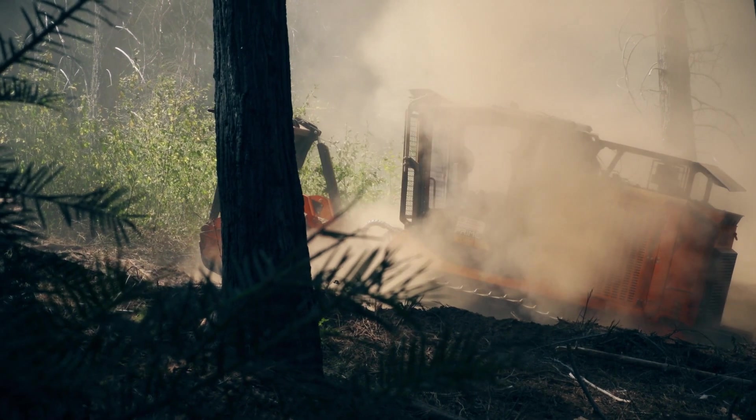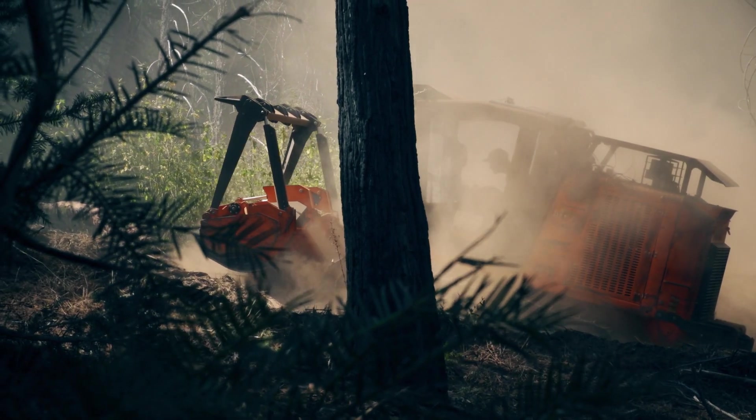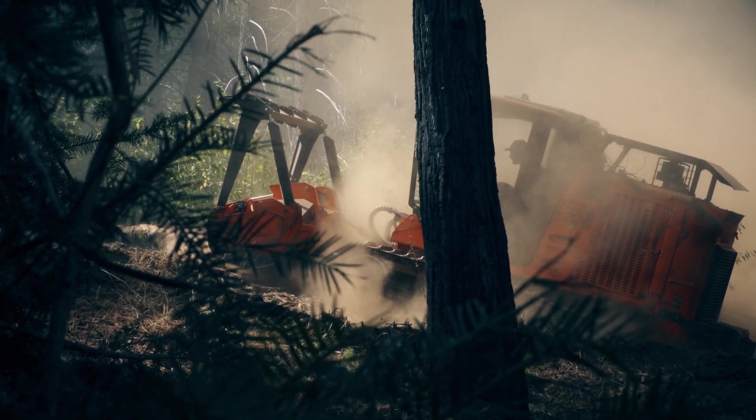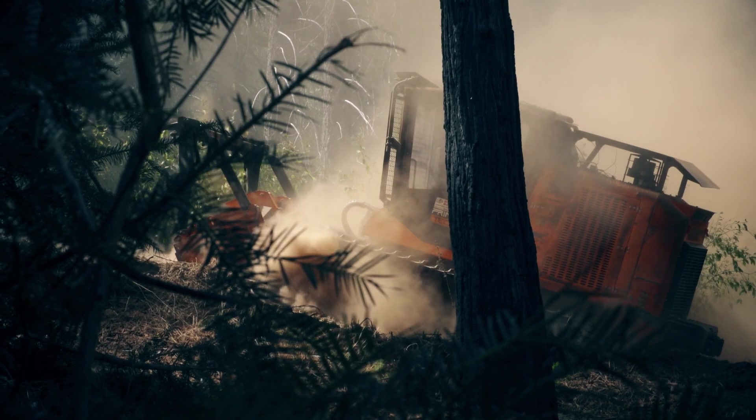This is very flat ground and you need a machine that you can be confident in — it can go anywhere. It speeds things up, gives you a better product, and you don't rub trees. You don't beat the ground up because it's so confident in the way you can climb up a hill.